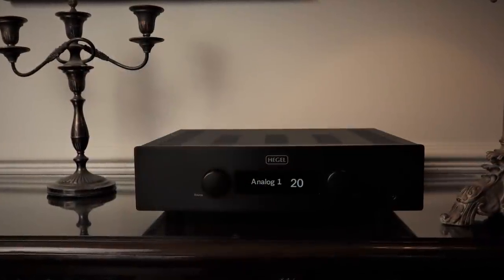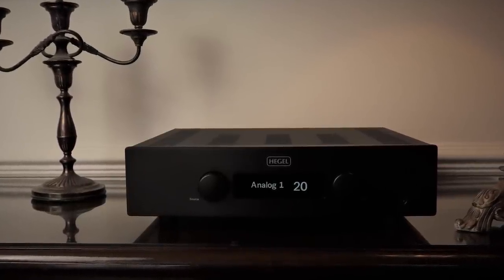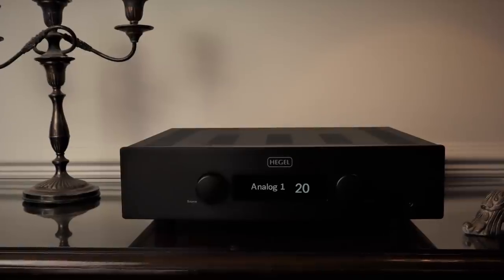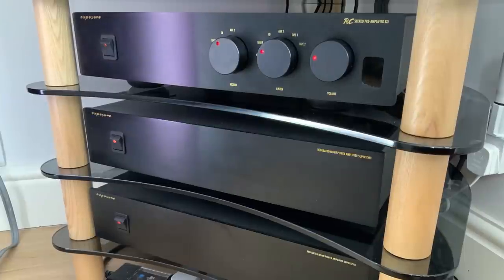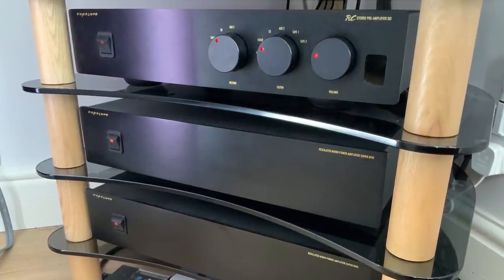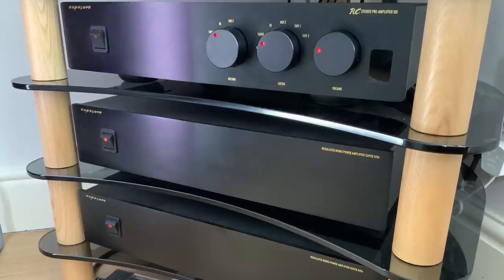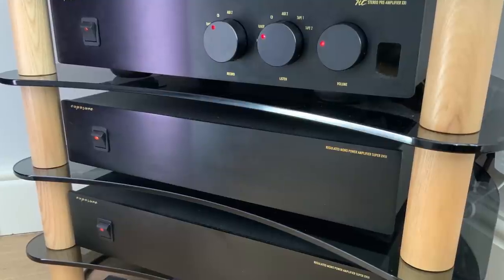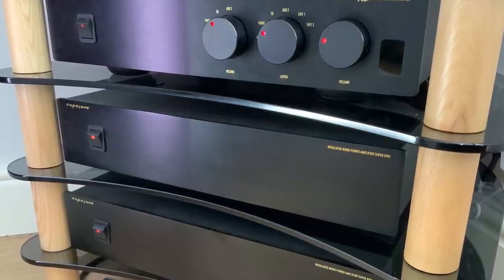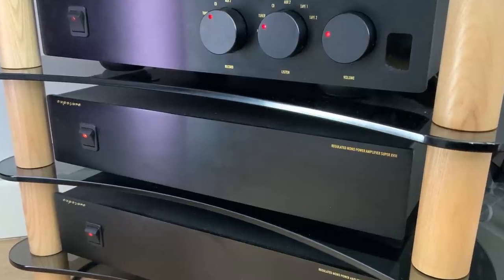If you can stretch to it, something like the Hegel H190 — which I'm currently reviewing — gave the best of both worlds: scale, dynamics, clarity, and refinement. The Argon 3S scales up really well, sounding even better as you improve the amplification. Combining it with my Exposure 21 Pre and 18 Super Monoblocks, there's a real synergistic match between the warm-sounding Exposure and the slightly cool and analytical-sounding Argon 3S.